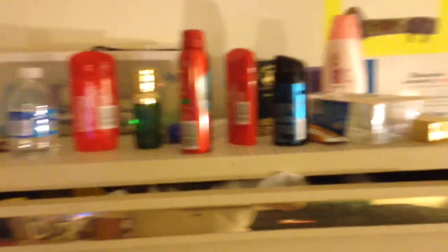Alright YouTube, so this is my room. As you guys can see, it's pretty small, there's not really much to it. So let's start over here — right here we just got all my toiletries and stuff like that: my deodorant, cologne, lotion, all that stuff.